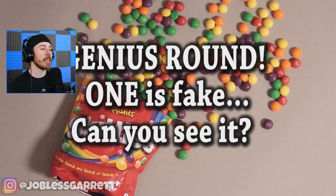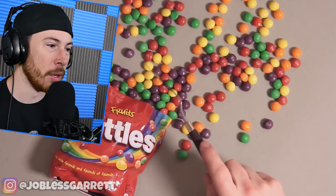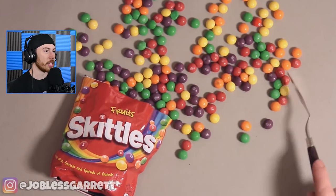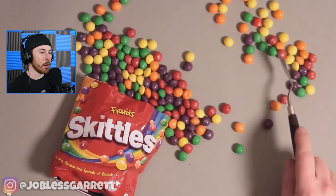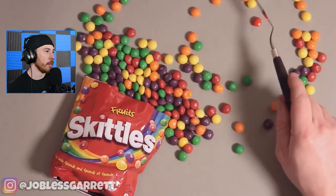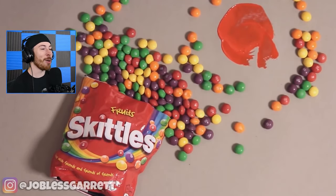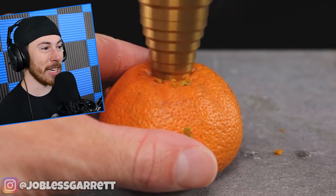Genius round — one is fake, can you see it? I'm gonna go with the purple one for sure. I think it's this one right here. Oh, I was wrong — is it the red one right there? Yeah, it's the red one. These illusions are insane.